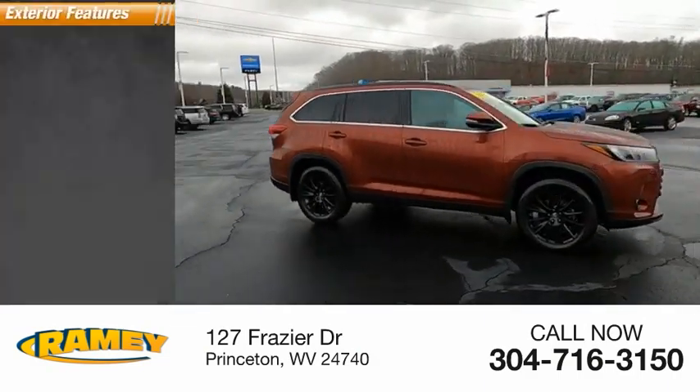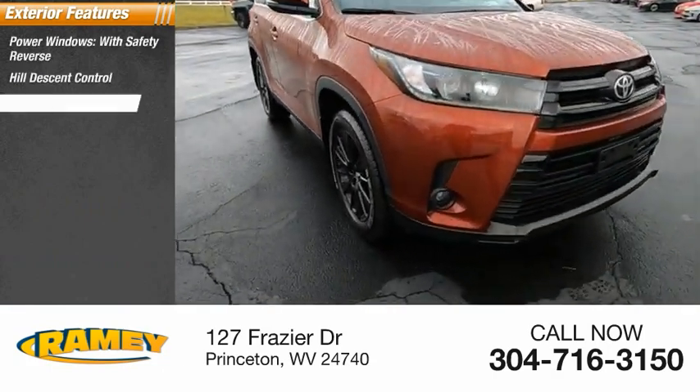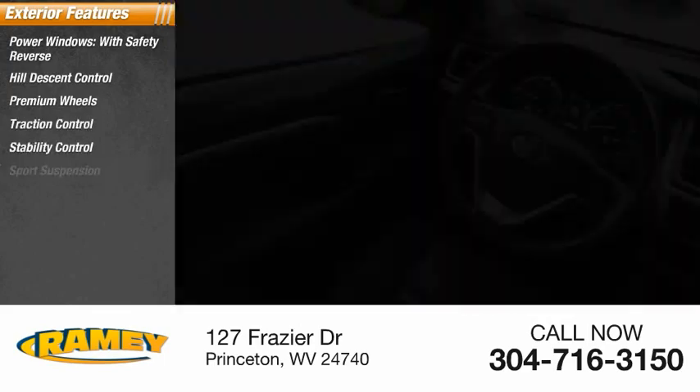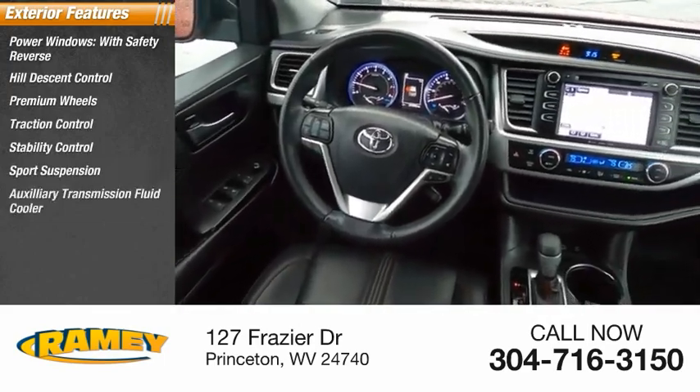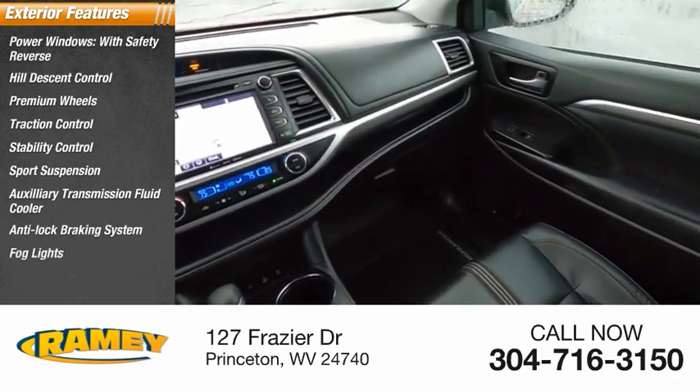Here are some of this vehicle's great options: power windows with safety reverse, hill descent control, premium wheels, traction control, stability control, sports suspension, auxiliary transmission fluid cooler, anti-lock braking system, fog lights, and power brakes.